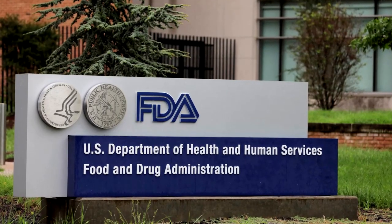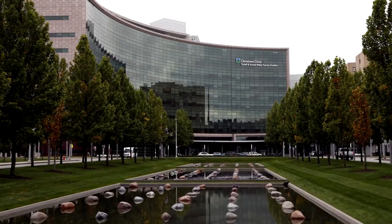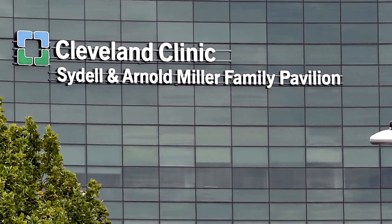The Mars platform was cleared by the U.S. Food and Drug Administration in September. It performed its first commercial surgery at the Cleveland Clinic in Ohio in October.